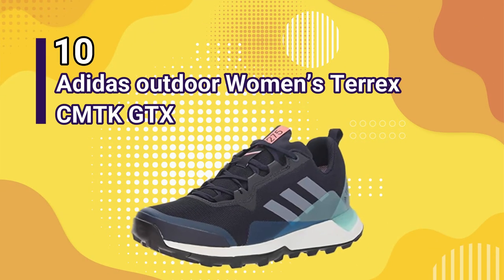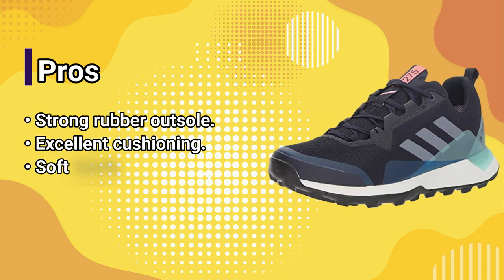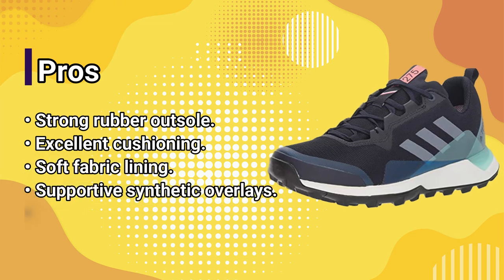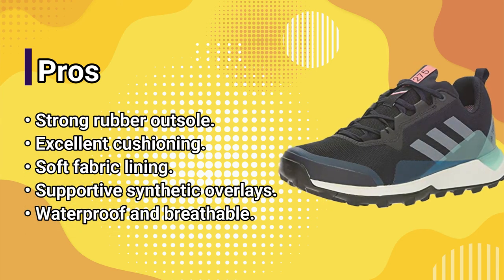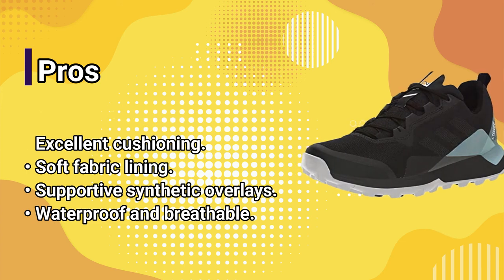Number 10: Adidas Outdoor Women's Turex CMT TK GTX. Pros: strong rubber outsole, excellent cushioning, soft fabric lining, supportive synthetic overlays, waterproof and breathable.